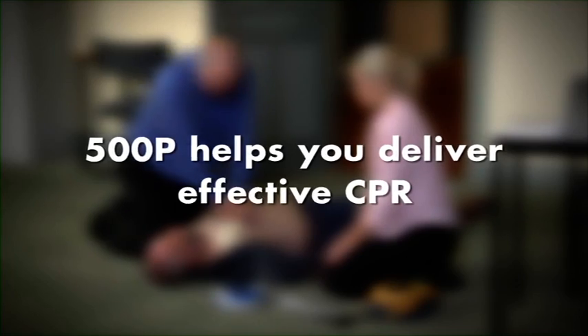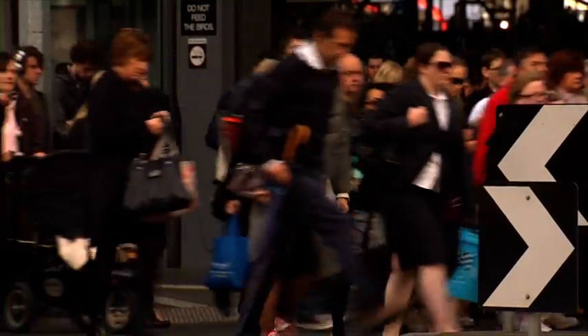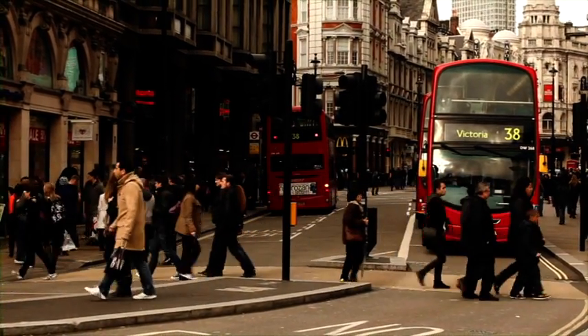Remember, an AED will look after the shock, but you have to look after the CPR. There are people alive today who have been saved by the 500P, and rescuers who have the comforting knowledge that they did everything they possibly could.